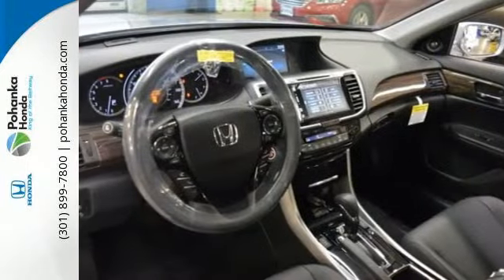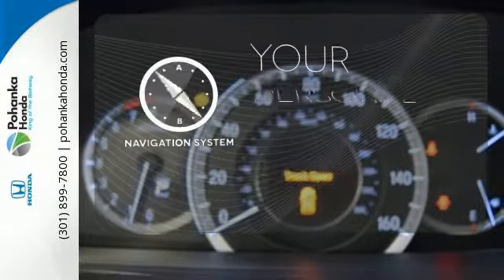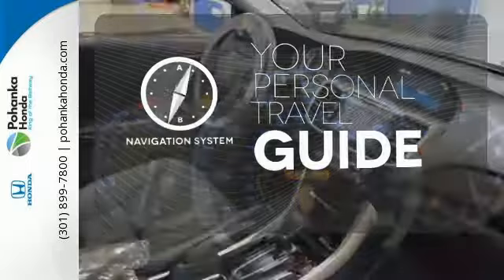And for better economy, this Accord is also equipped with an efficient eco-assist system. It comes with a navigation system to easily guide you to your destination.